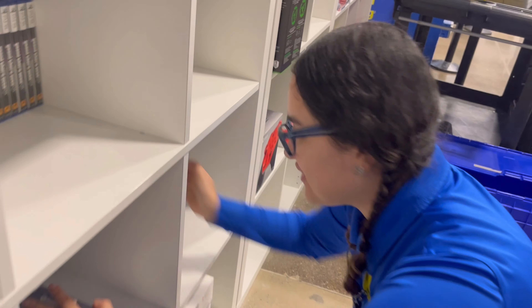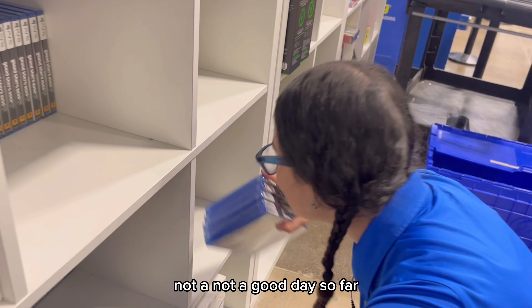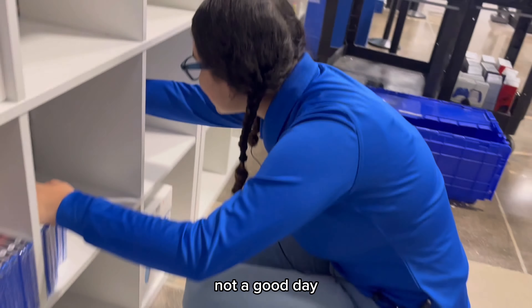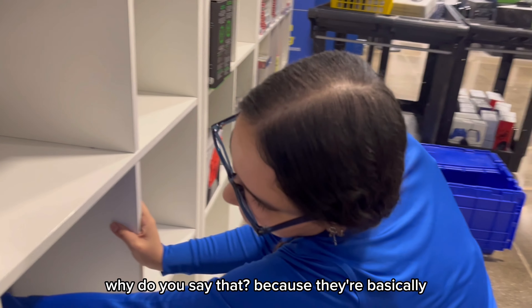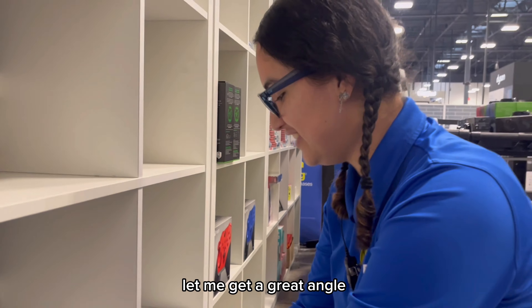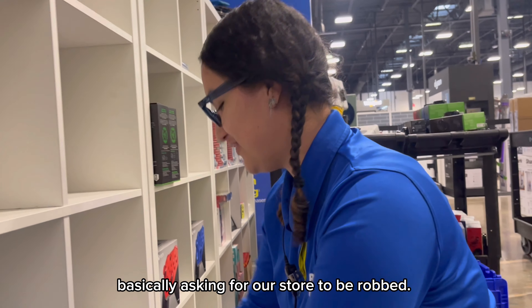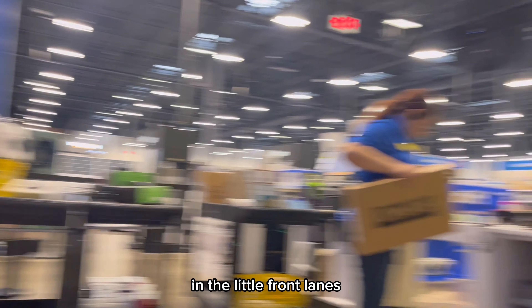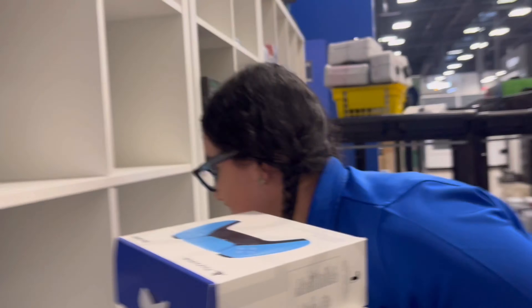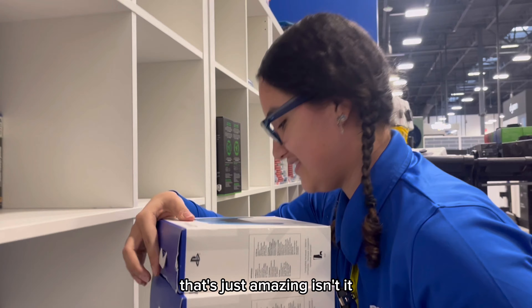Vanessa, how do you feel about Best Buy right now? Not a good day so far - just waiting for it to end. Why? They're basically asking for our store to be robbed - they're putting the headphones up in the little front lines. That's just amazing, isn't it?